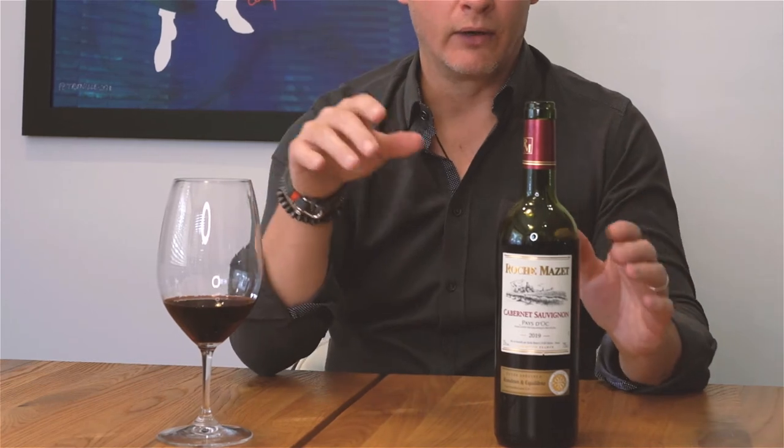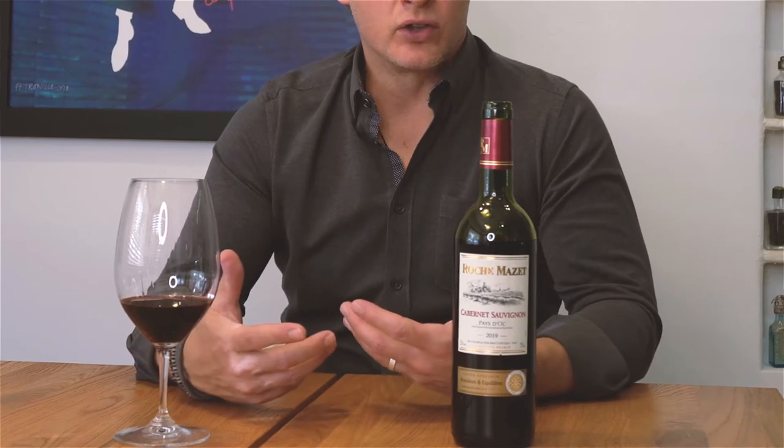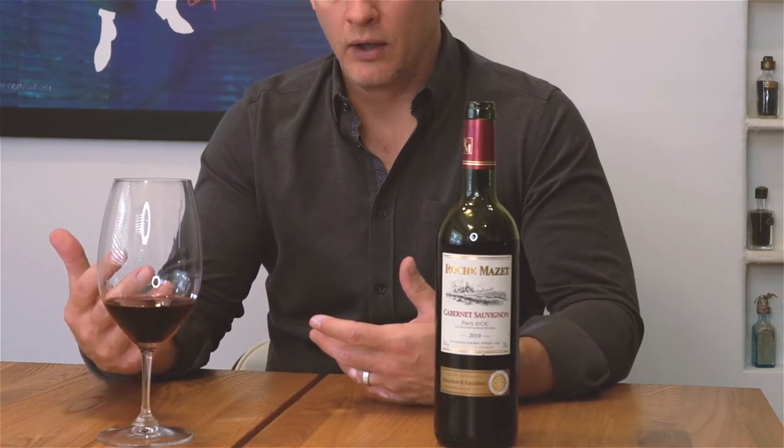One little quick rule of thumb: if the bottle has shoulders to it, then you want to serve it in a Bordeaux style glass.